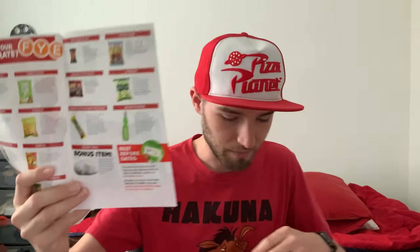Here's the box of candy — look at that! Here's the gift voucher if anybody wants to use the code, because I'm probably not gonna use it. I'm guessing this is the booklet that provides the candy descriptions and stuff like that. Yep. And it says here the bonus item is a squishy seal, which I'm guessing is this thing right here.